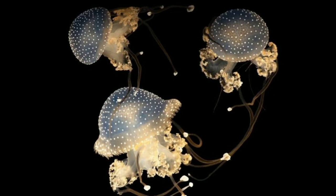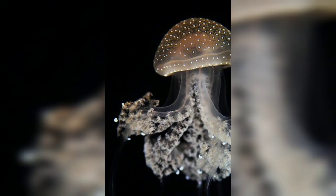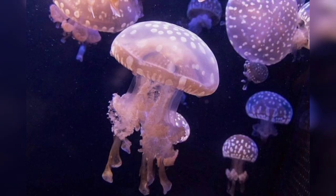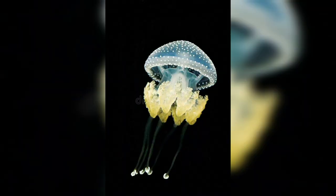We will talk about their physical characteristics. Spotted jellyfish are a medium-sized species with a bell that can reach up to 30 centimeters in diameter. They have a unique spotted pattern on their bell which can vary in color from brown to yellow to blue-green.